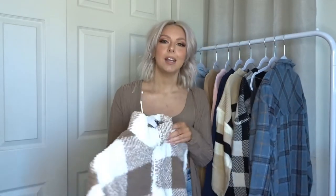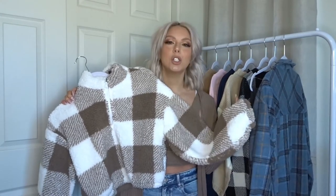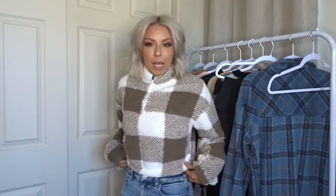First up, we're going to grab this sherpa sweater. Guys, is this not the most beautiful little sherpa sweater? It is so soft and so cozy. It's pretty thick but not so thick that you would sweat to death wearing it. So let's throw this on and see what we think.